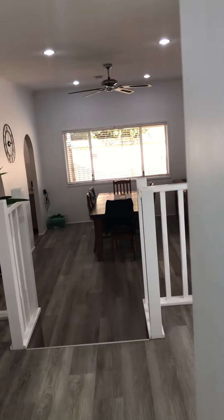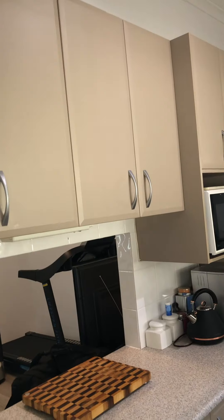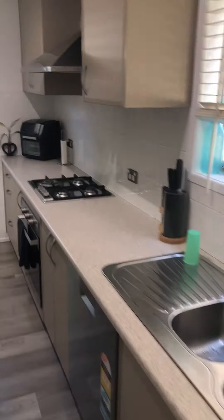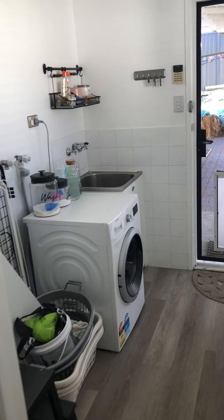Ceiling fans are basically everywhere. Now here is the kitchen — plenty of storage up and down, a very long kitchen with a lot of space, gas cooking, oven, and great space for the fridge too. Now we're going to the back of the kitchen, which is the laundry.